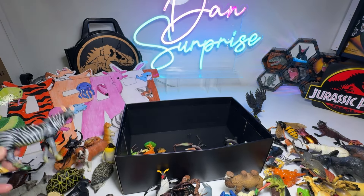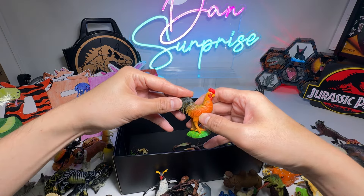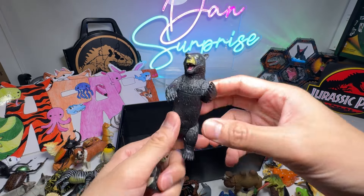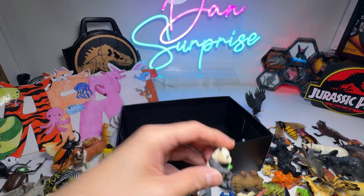Zebra. We have a Rooster. Black Bear. A mini Panda.